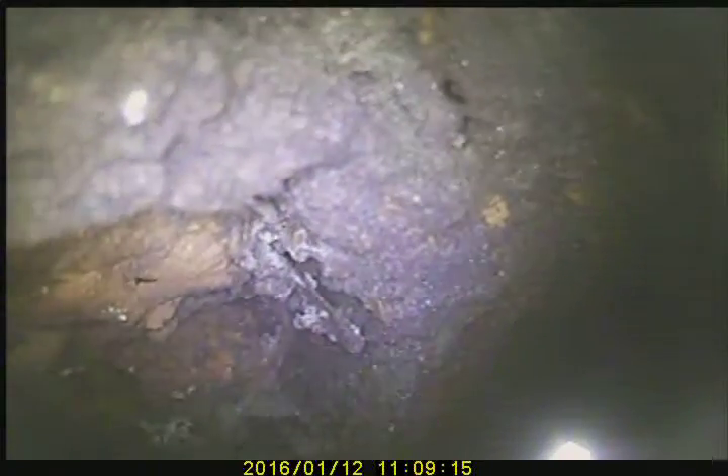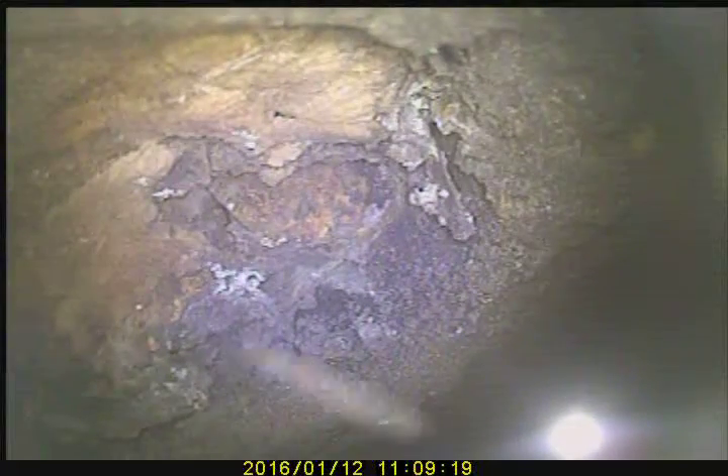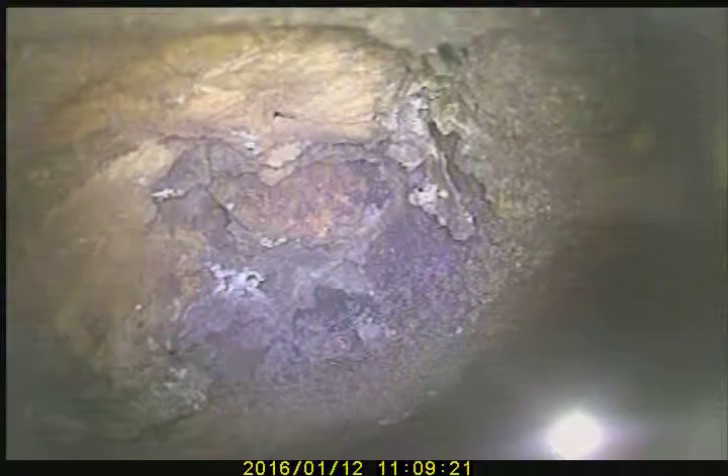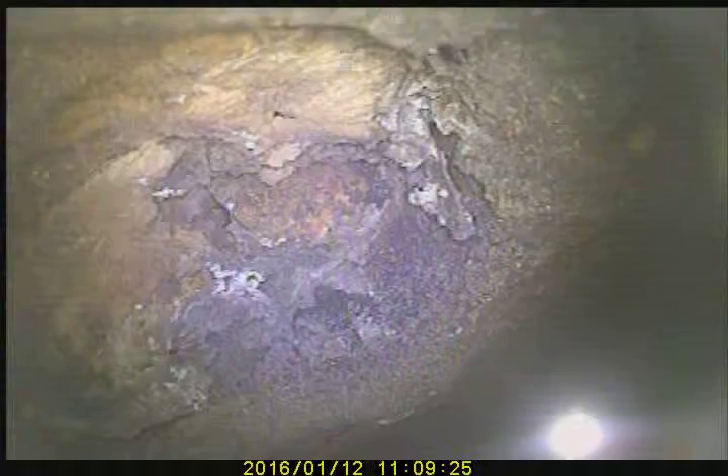I can see right in there, yeah. I can't tell what the heck is in there. It almost looks like there's paper that's burnt. See it — through here across the top and then down to the center.